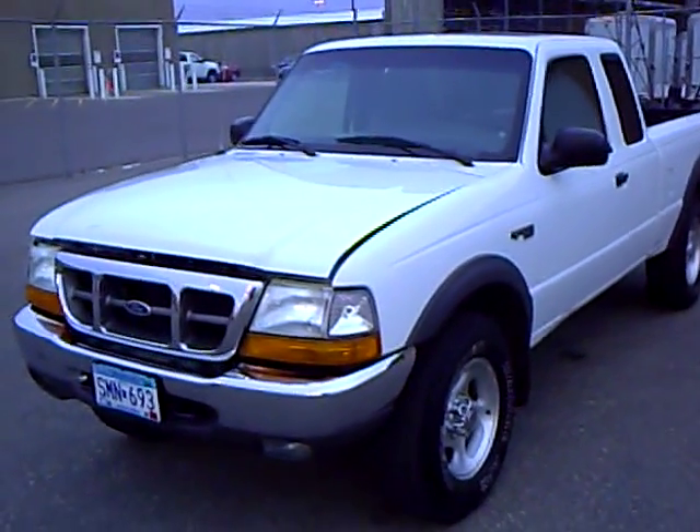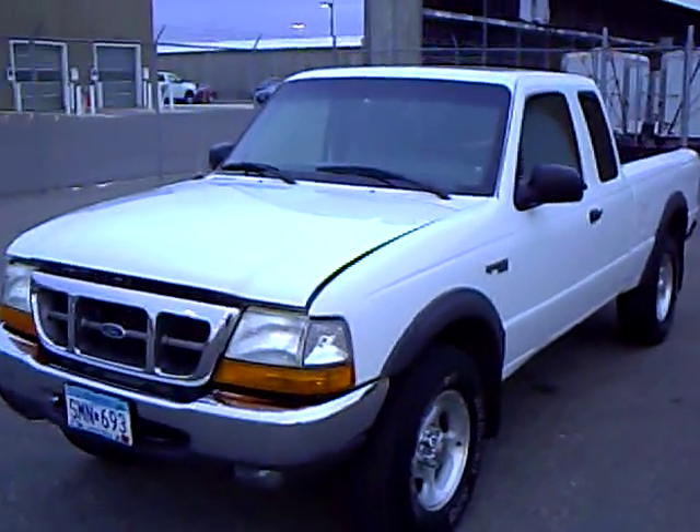Hi, this is Rick Scherer with Mills GM, your all pleasure, no pressure dealer right here in beautiful Brainerd, Minnesota.